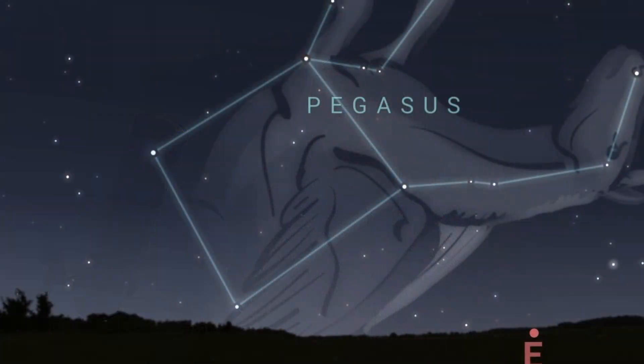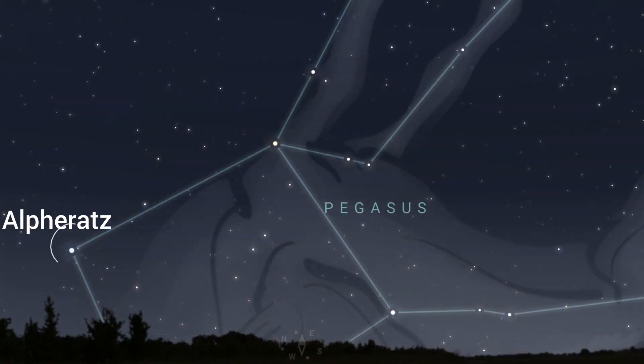Now Pegasus is going to be really low this time of year — it'll be just rising around about 3am. You want to be looking for what we call an asterism, which is just a grouping of stars — the famous Square of Pegasus. You will see the top two stars of Pegasus, and what you want to be looking for is the dominant star Alpheratz.